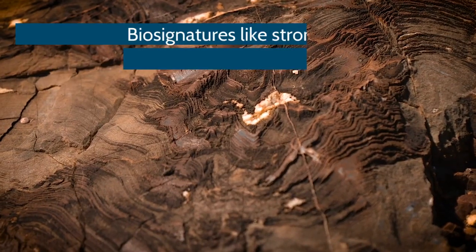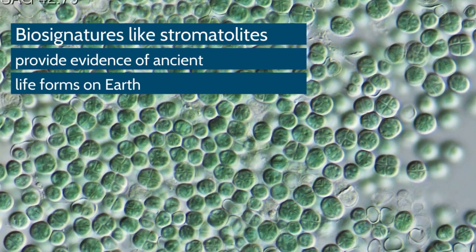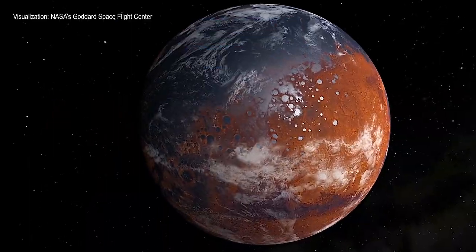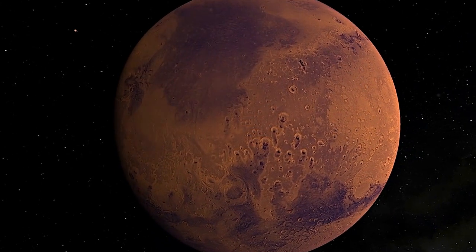Perseverance will look for evidence that the Red Planet may have been inhabited by microbial life forms billions of years ago. The key to looking for signs of life is to locate water. The fact that liquid water once existed on the surface of Mars means it's possible that life may have existed on Mars in the past.